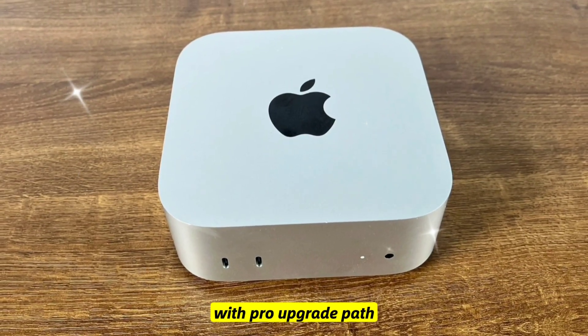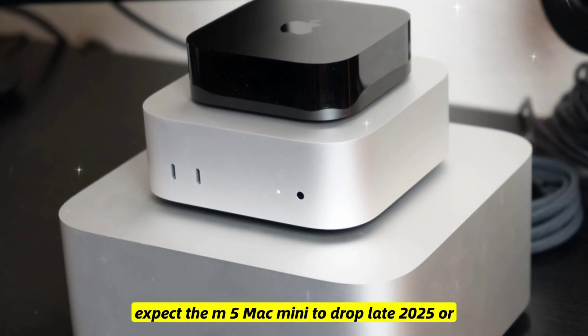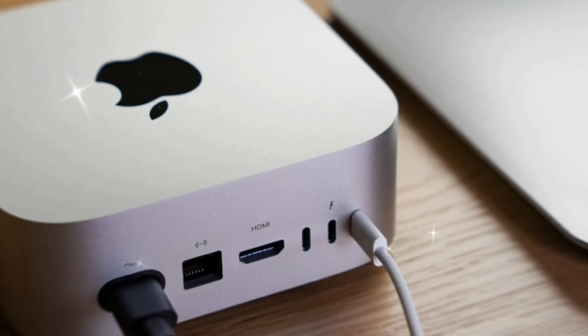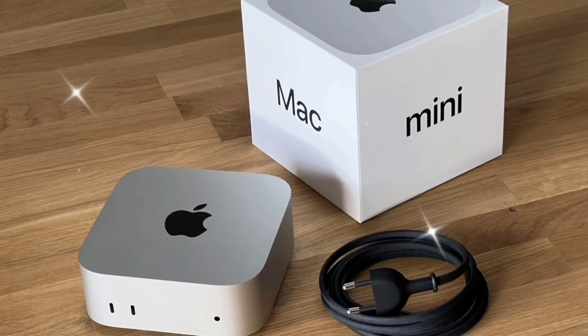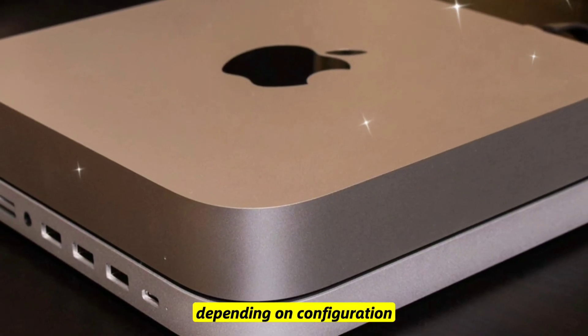Affordable entry price with a pro upgrade path. Release date: industry insiders expect the M5 Mac Mini to drop late 2025 or early 2026, possibly announced at Apple's October event. Price: the base model could start at $599, with the M5 Pro version ranging up to $1,399 depending on configuration.